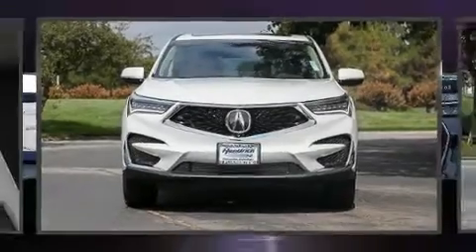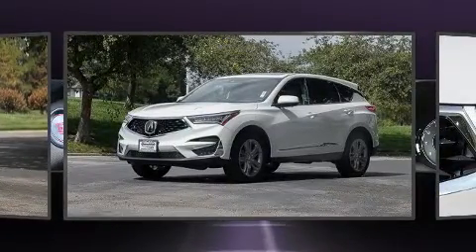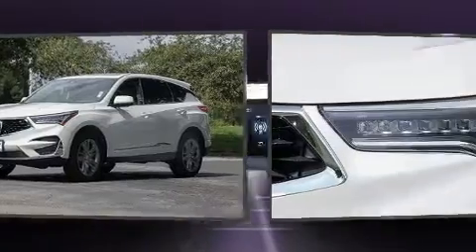Get excited about the 2020 Acura RDX. Under the hood, you'll find a four-cylinder engine with more than 200 horsepower, providing a smooth and predictable driving experience.